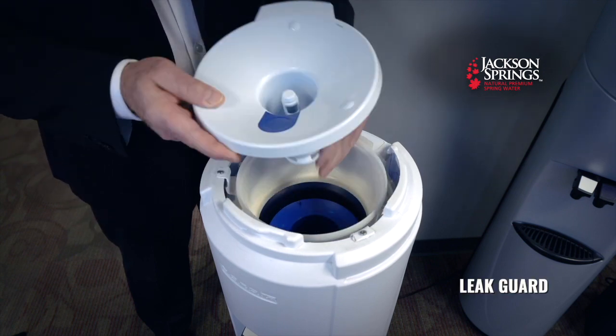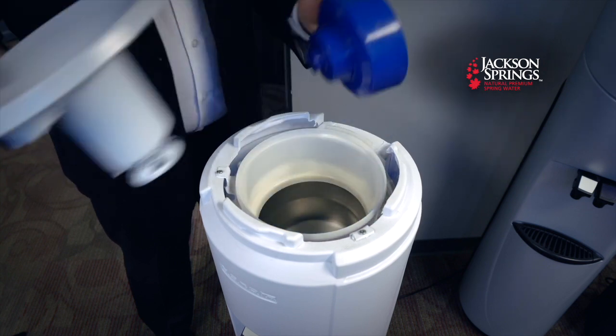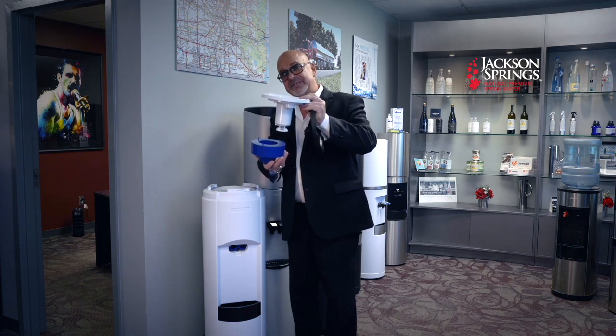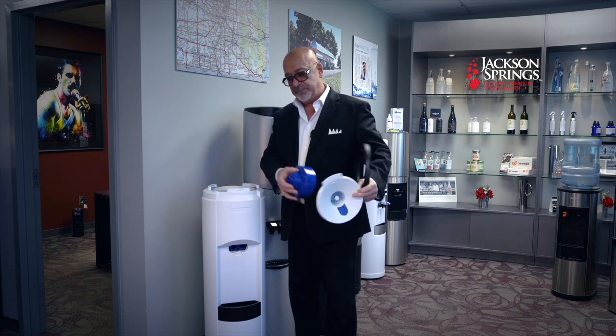It also has a device at the bottom called a leak guard — it's the only water cooler in the marketplace today that has one. All of our jugs are leak tested. If there ever was a cracked jug — and I've never had one in 19 years — this device rises and shuts off the flow of water.